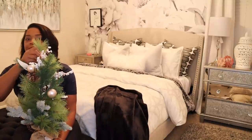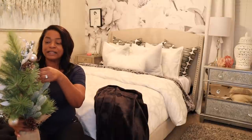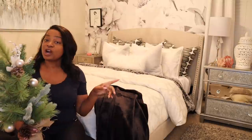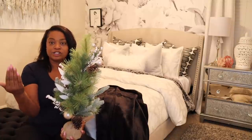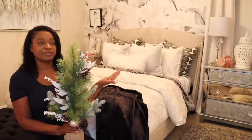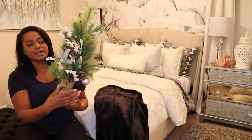I have this little tree I got from Home Goods — it was $16.99. My plan is to stick it in the ginger jar and I'm hoping it will fit, then I'll decorate it. Because if you come up the stairs and turn the corner, the first thing you see is this nightstand, so I wanted something there that you can see when you turn the corner. I think this will be perfect. I'll put it in there and decorate it.